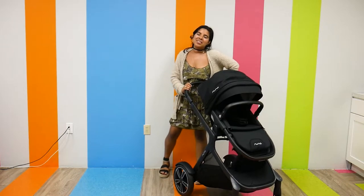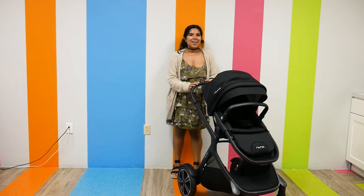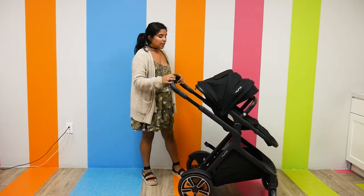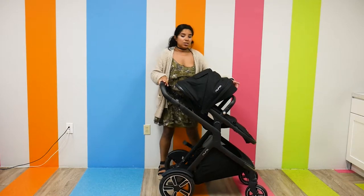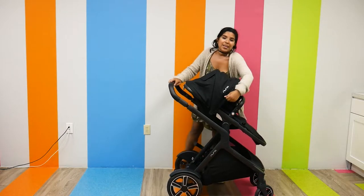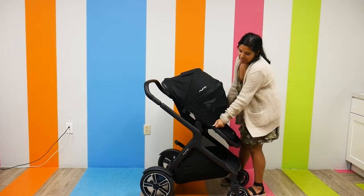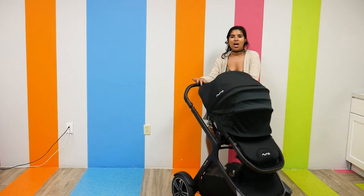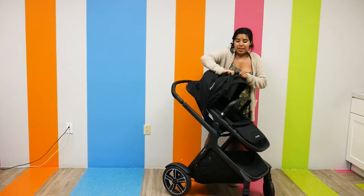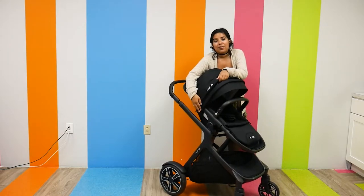Our next stroller on this list is the Nuna Demi Grow, which retails for $799.95. It weighs 26.5 pounds and has a weight capacity of 50 pounds. Like all the others it has an adjustable handlebar that goes out pretty far. The canopy is large and very spacious — there's a little peek-a-boo window that's magnetic. My favorite part about the canopy is the Nuna famous dream drape that I can just extend down, which does a great job protecting your child from harmful sun rays. When you don't need it you can just zip it back up.